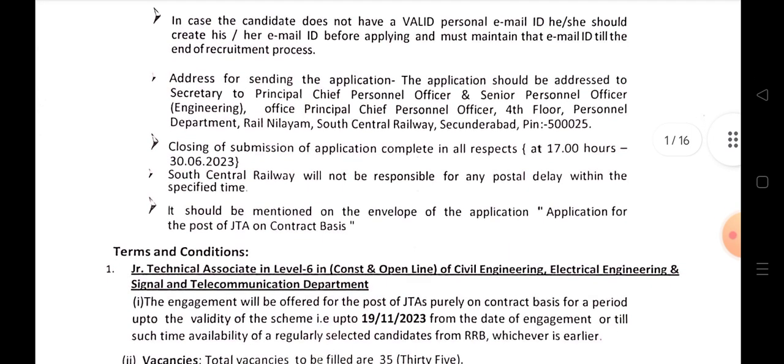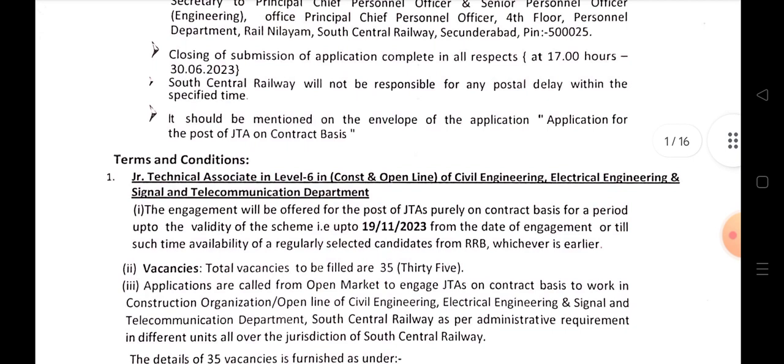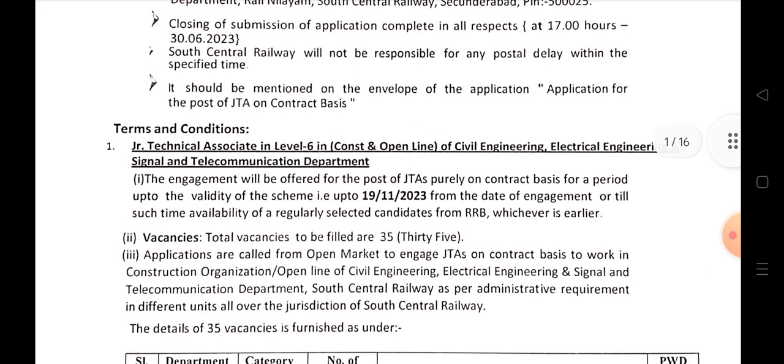Personal Officers Engineering, South Central Railway, Sikandrabad. The link is in the description and you will be able to go there. The post name is Junior Technical Associates, Level 6.